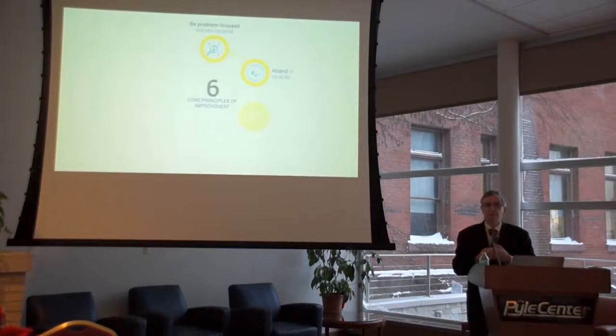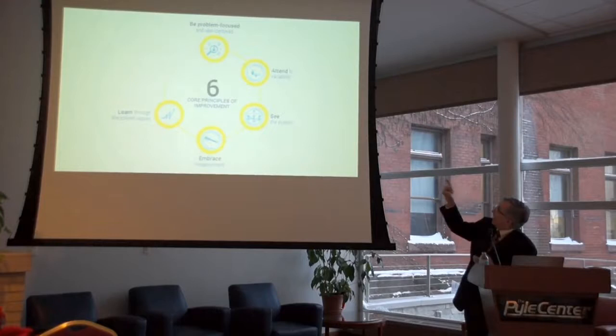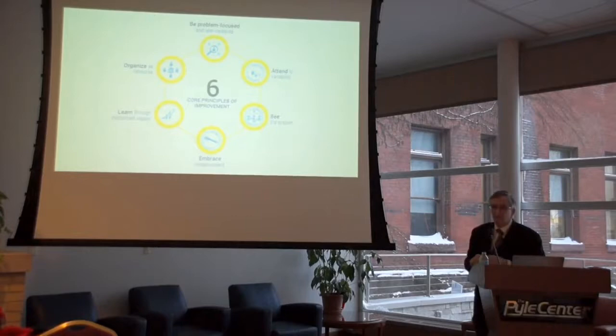First is to be problem-centered — to see the problem through the perspective of those engaged in it, which might be called user-centered or human-centered. Attend to variability in performance. See the system that's creating that variability. Become analytical. We need to measure, and we need to engage in disciplined inquiry, and then carry out this work in the context of a networked community, so that we can accelerate the learning to improve.